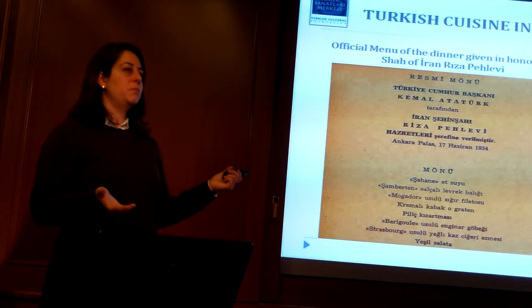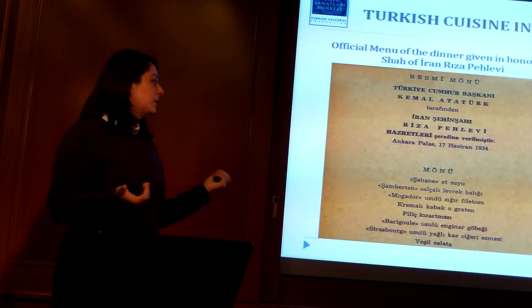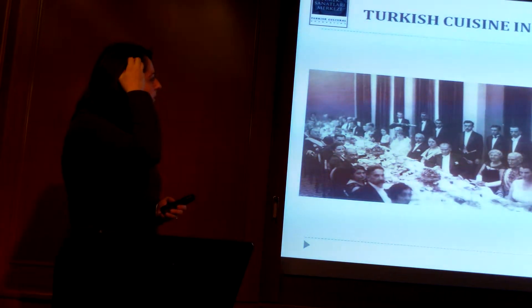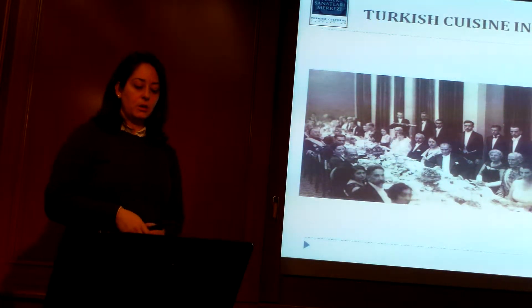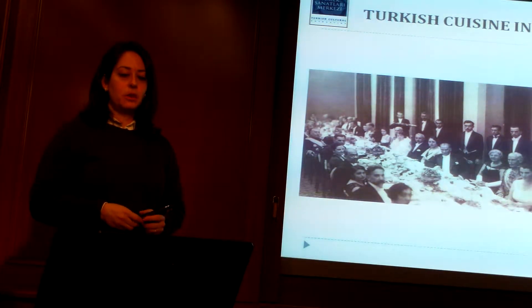They stuck to just one Turkish thing, which would be the wines — just one of them, Ankara yincesi — and then the rest would be French wines. Another example is a menu given in honor of the Swedish prince, Gustav Adolf.